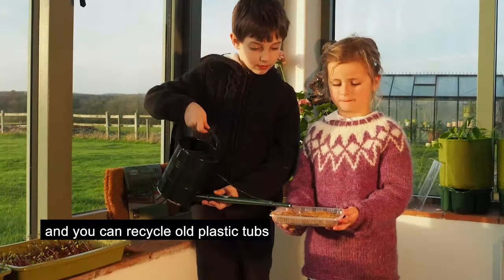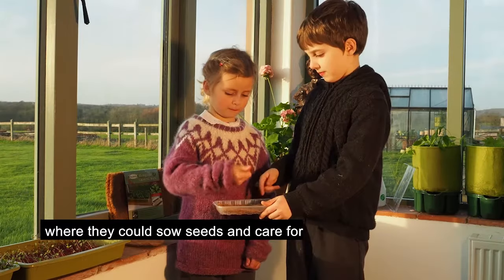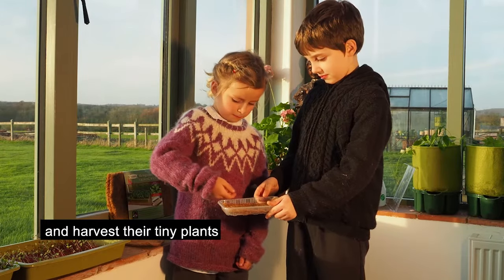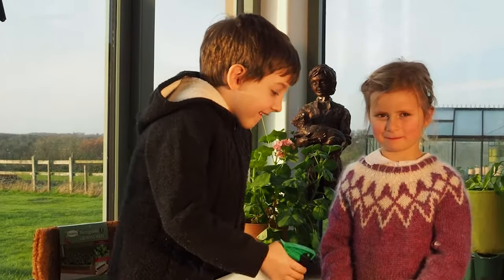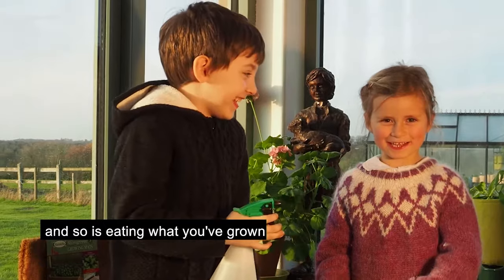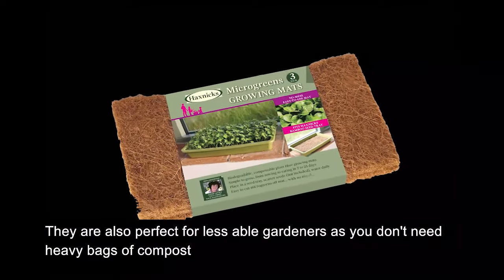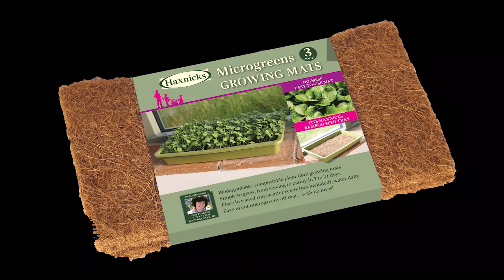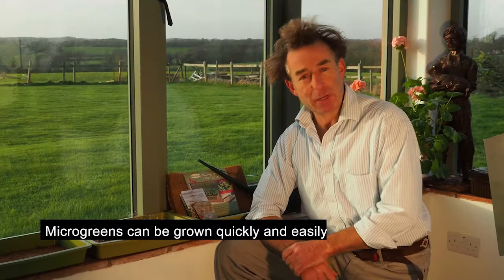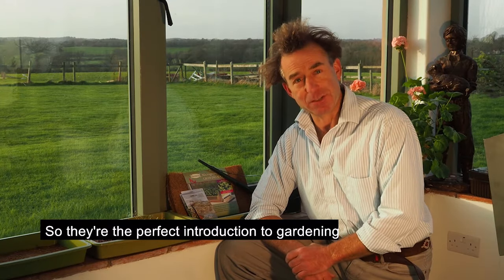The mats are easy to cut, and you can recycle old plastic tubs to give kids their own little garden, where they can sow seeds and care for and harvest their tiny plants. The quick germination means that they won't have to wait long to see a result. The growing experience is fun, and so is eating what you've grown. They are also perfect for less able gardeners, as you don't need heavy bags of compost with these easy to use coir mats. Microgreens can be grown quickly and easily with just a few simple supplies, so they're the perfect introduction to gardening.